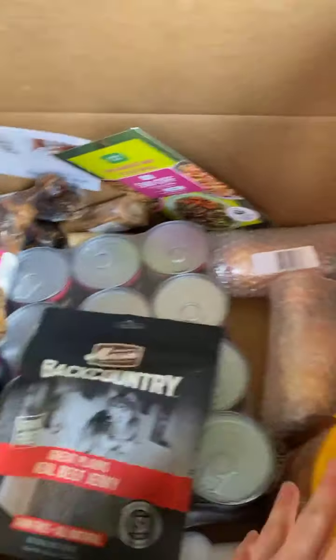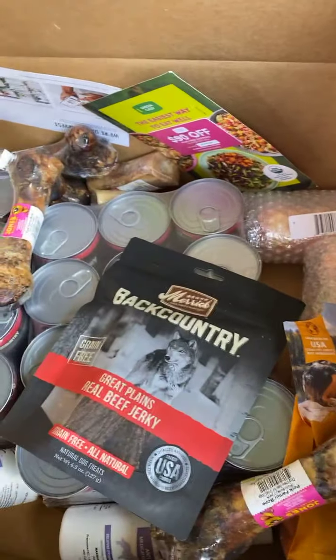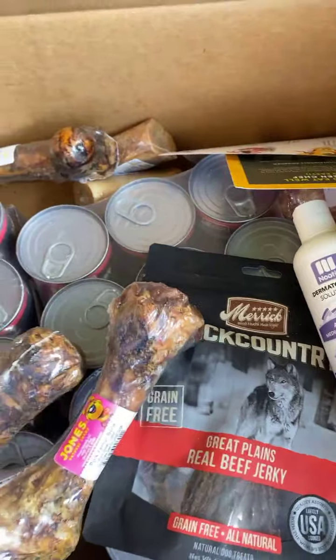So in this first box, of course he's got some more of his cans, some treats, some more bones. Y'all, I'm loving this shampoo. He's a big dog so he requires a lot. And he's got some more bones.